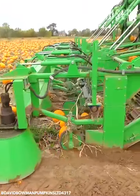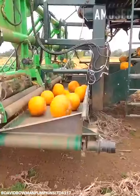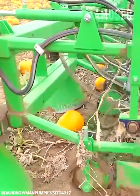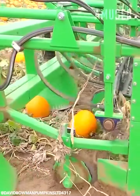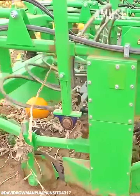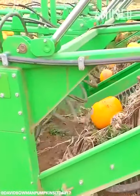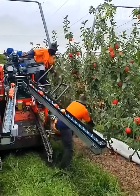Pumpkins are scooped up and shredded of their excess vines. Hand-picked apples are placed on a relocator belt.